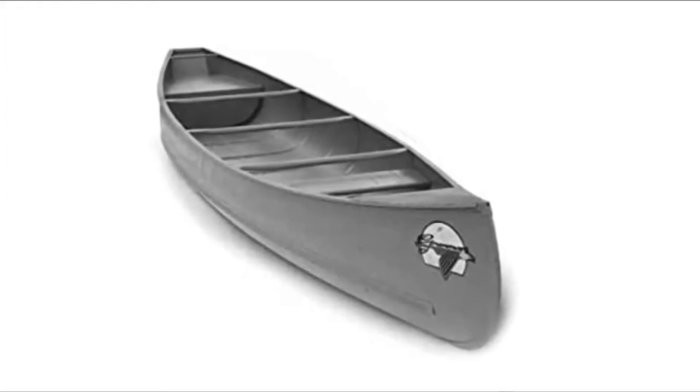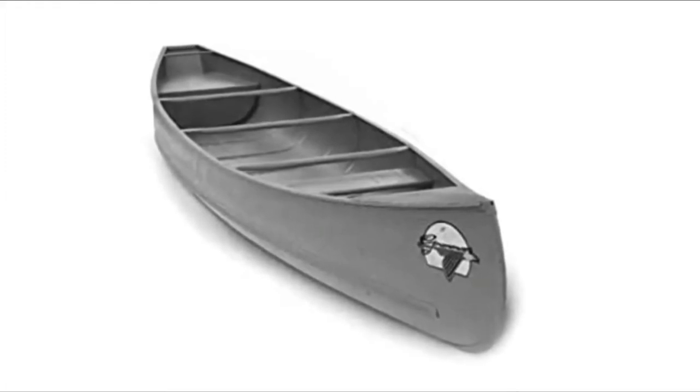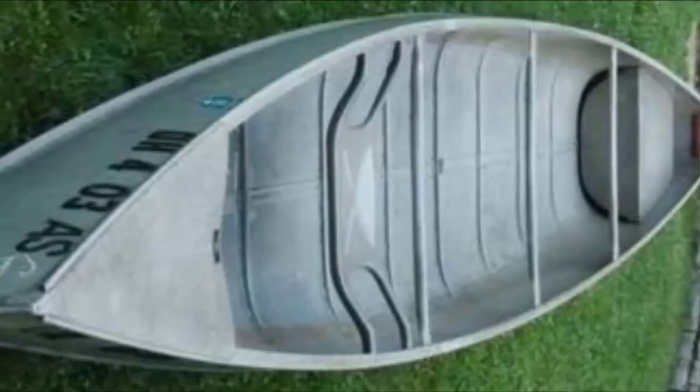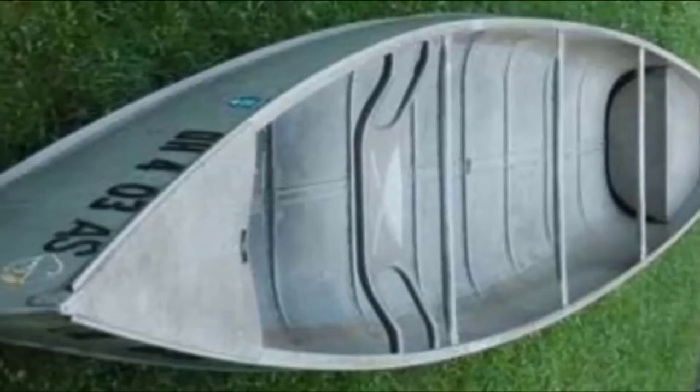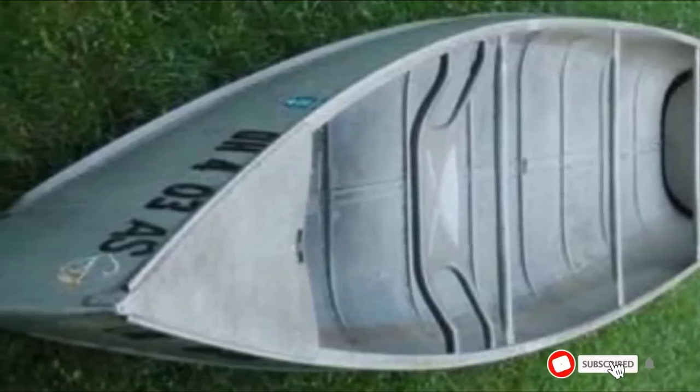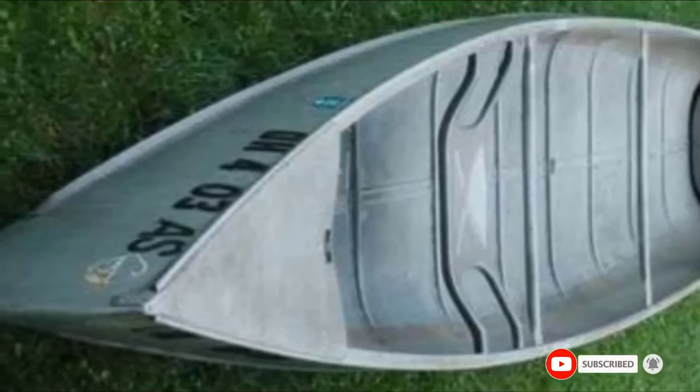It can be a stable craft for recreational paddling, and there is plenty of room on board for your family and all your gear. The added length on this vessel may be ideal for family adventures when you want a little extra space for camping equipment. Check the description box for the latest price on the Grumman 17-foot.